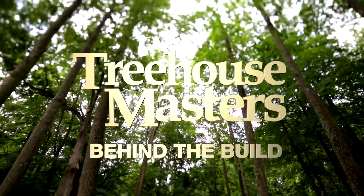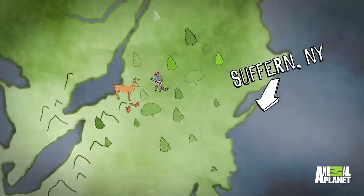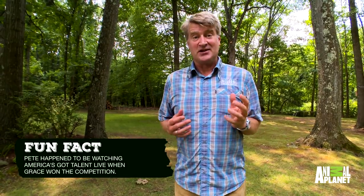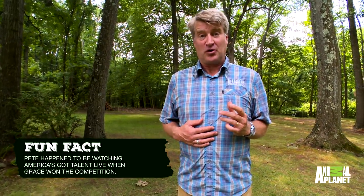This is the dream treehouse. Hey everybody, Pete Nelson here from Treehouse Masters. Today I'm just a little north of New York City, in a place called Suffern, New York. We are here because we have just completed a treehouse for Grace VanderWaal. You may know that name because she is the incredible ukulele player that won America's Got Talent a little while back. She's fantastic, and what she wanted to do with her winnings was build the sickest treehouse in the world.